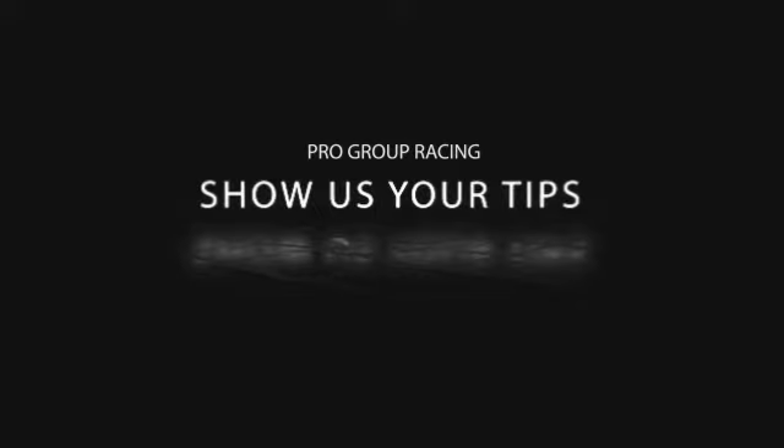Good morning and welcome to a midweek version of Show Us Your Tips, brought to you by progroupracing.com.au, one of the leading and premium racing websites in Australia. Go online and check out Progroup Racing for all your racing news, tips, form guides, and everything else happening in racing.